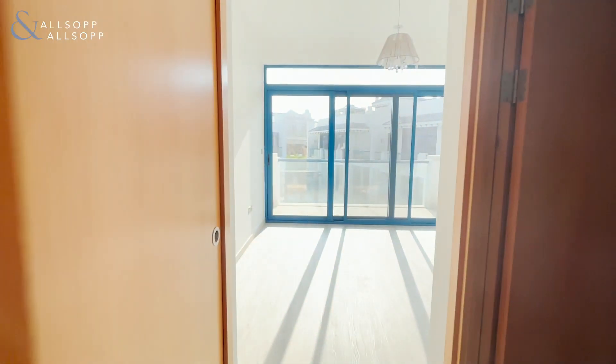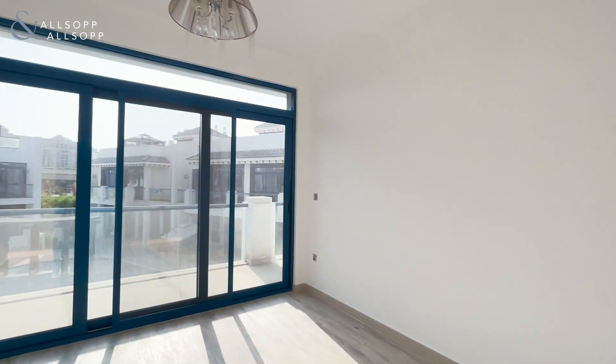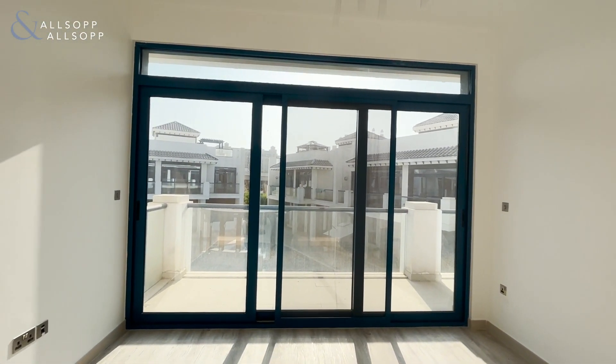Another bedroom again with en suite, and another balcony access with this one as well.